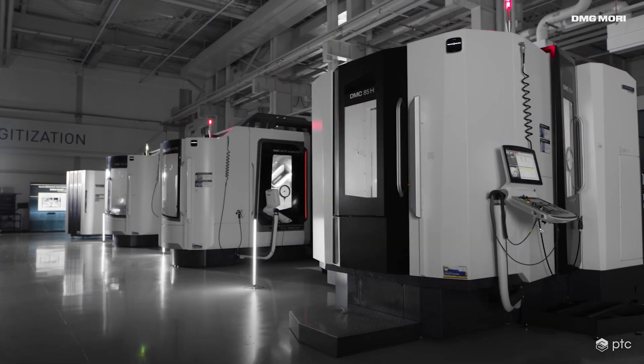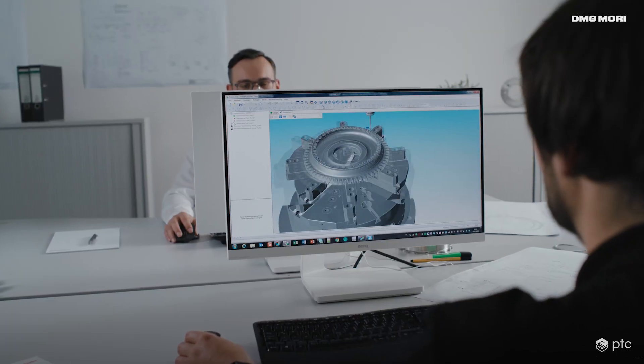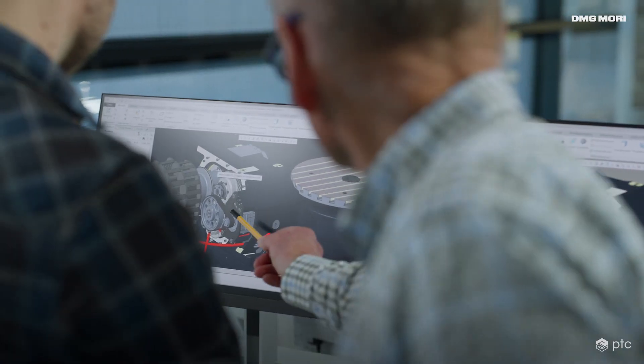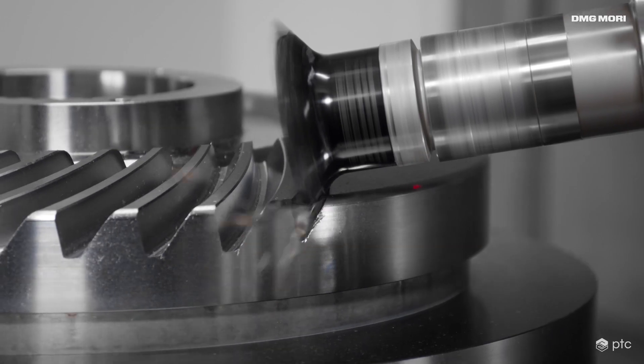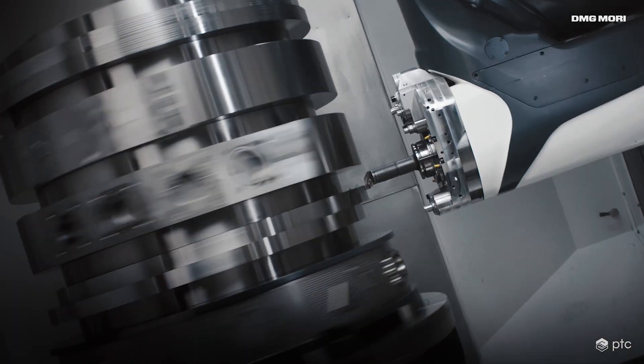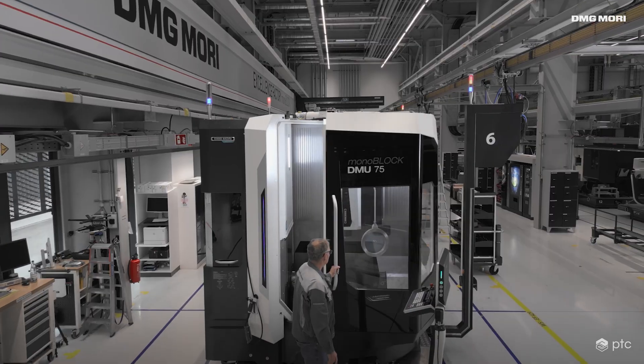With a range of possible products so vast, DMG Mori takes advantage of a platform strategy to engineer and manufacture a diverse range of product models to meet their customer needs. These machines range in both function and size, with hundreds of features that customers can choose from. Let's look at just one of their assembly lines for the Monoblock Machining Centers.